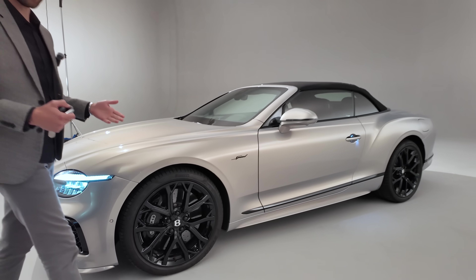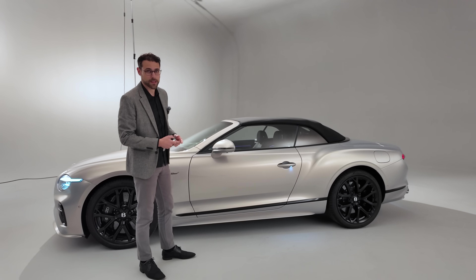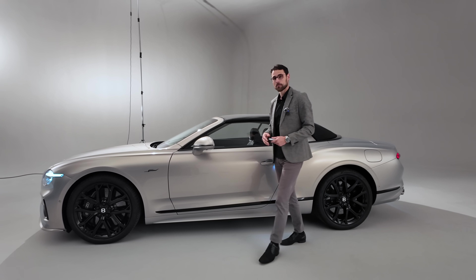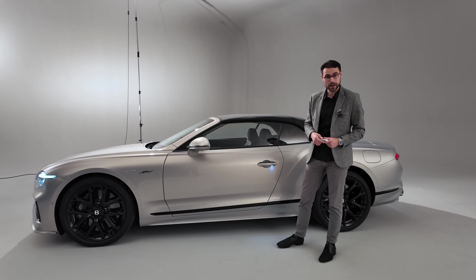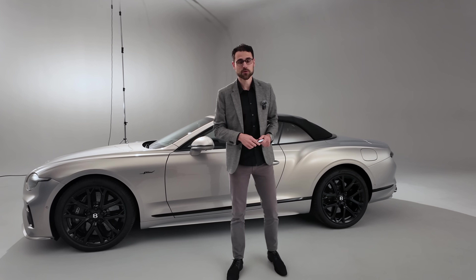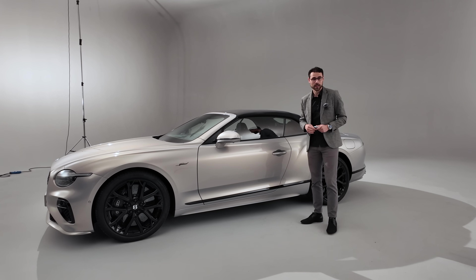You can get it as the Coupe or here as the GTC — this is the convertible, the cabriolet. At a later stage we can also show the Coupe and of course drive it. New suspension update here: two-valve air suspension, which is supposed to bring more comfort and sportiness at the very same time.